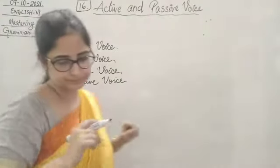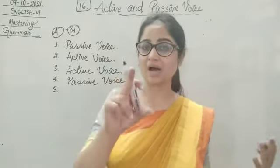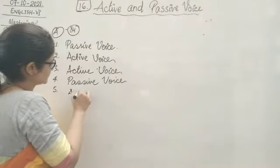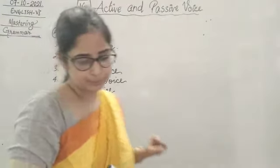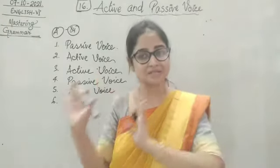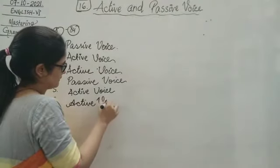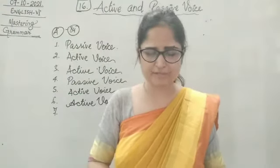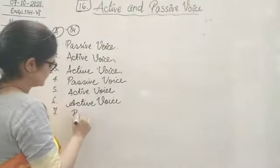Number five: I will pluck all the flowers in the evening. Who is going to pluck? I — the subject is the doer, so this is active voice. Number six: Rishan had completed the project. The doer is Rishan, it is in the subject part, so we write active voice. Number seven: the thief was caught by the police. Who caught the thief? The police — but police is in the object part, so this will be passive voice.